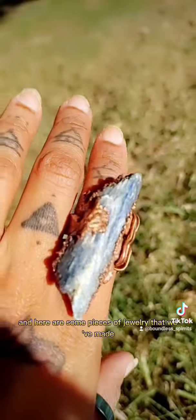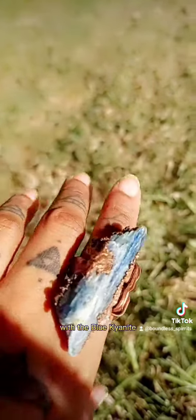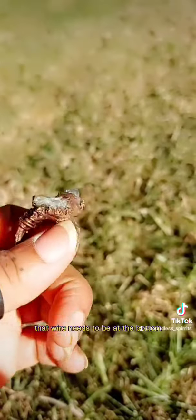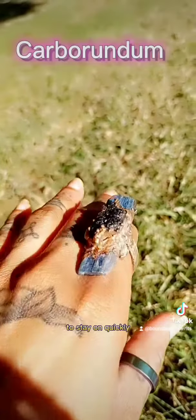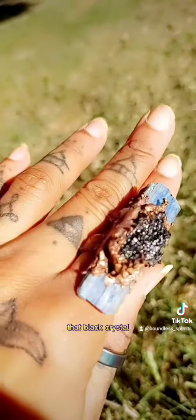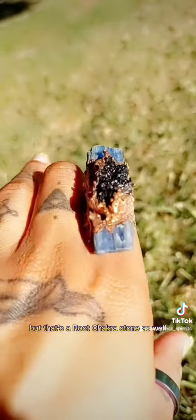Here are some pieces of jewelry that we've made with the blue kyanite. That's a ring of mine that I have to attend to — that wire needs to be at the bottom, but I was just trying to get it to stay on quickly. This one has carborundum — that black color at the top, that black crystal. I can go into that later about what carborundum does, but that's a root chakra stone as well.